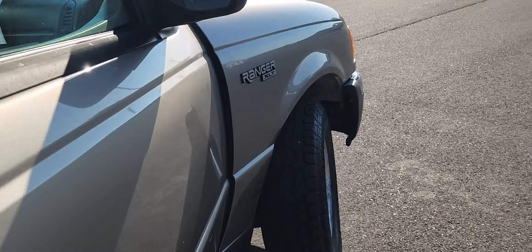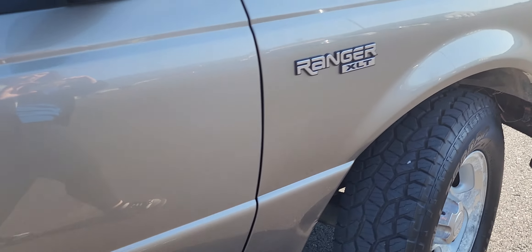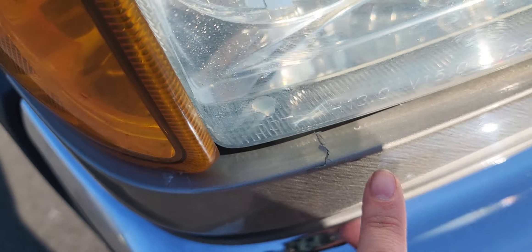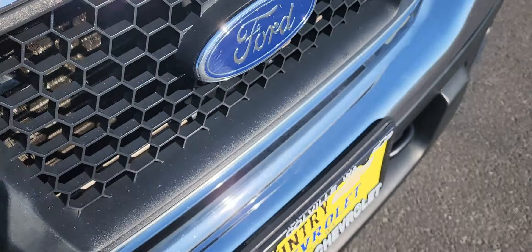And then let me go to the other side and get it started up real quick. I will show you that there are some scratches here on the front fender as well, and then some little scratches right there.